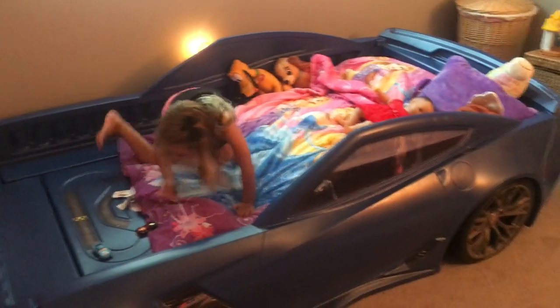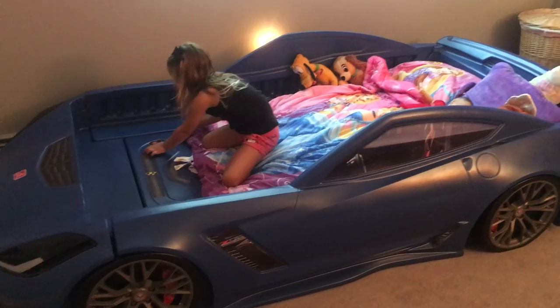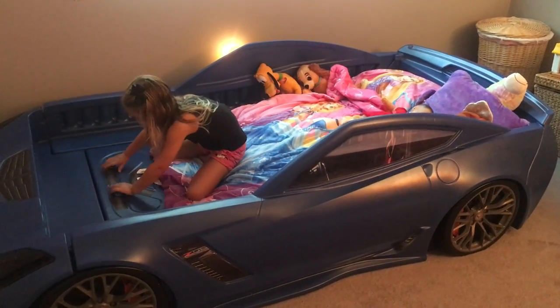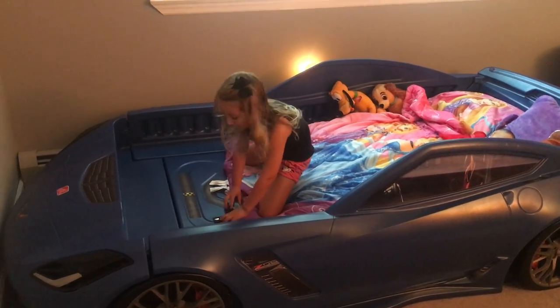She also loves it because it looks realistic, just like her daddy's Corvette sitting in the garage. Thank you, Step 2. Say thank you. Thank you.